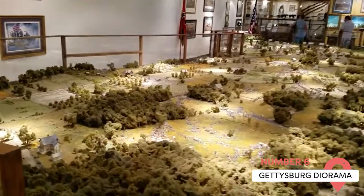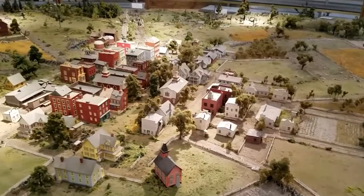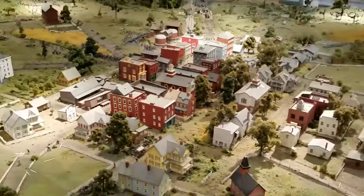Gettysburg Diorama. This must-visit destination is actually the largest military diorama in the U.S. It's a miniature version of the real 6,000-acre battlefield and features over 20,000 soldiers, buildings, horses, cannons, and other components. Make sure to see the 30-minute show where everything is lit up with sound effects and narration.